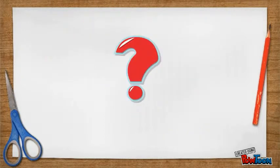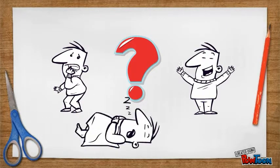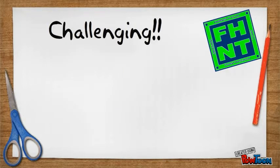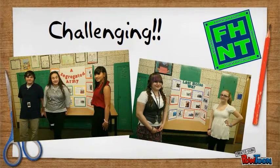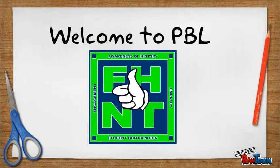So, what do you think? Are you still a little scared, or are you maybe just a little bit excited? PBL is a new way of learning and it will challenge you, but it will also turn you into a real student who will be ready to go to the college of your choice and help you create a better future for yourself and your family. So welcome to project-based learning, welcome to Facing History New Tech, and have a great year.